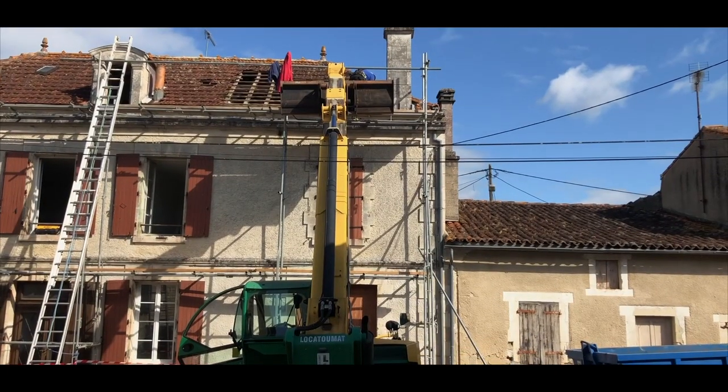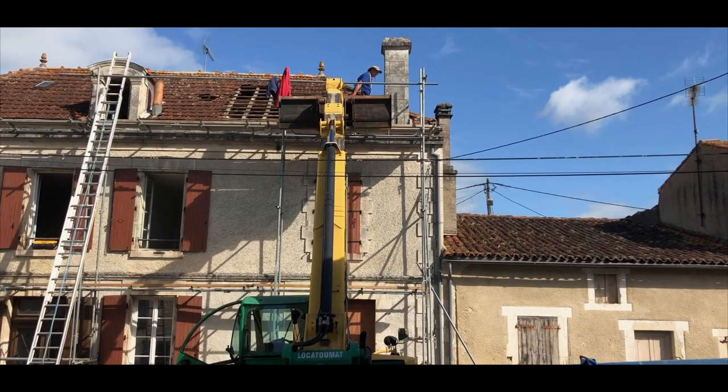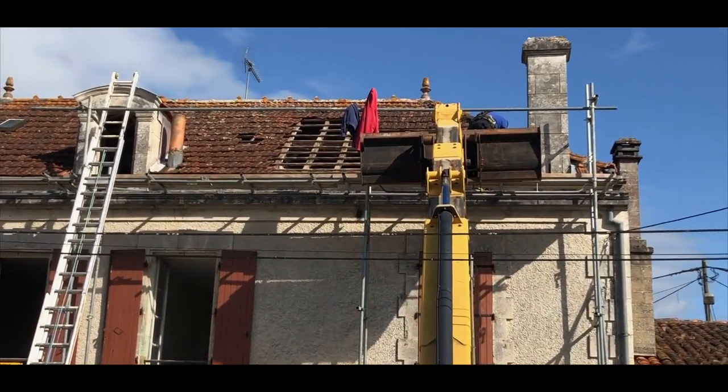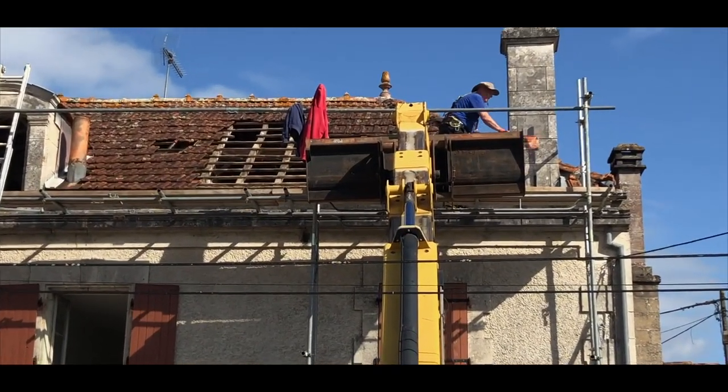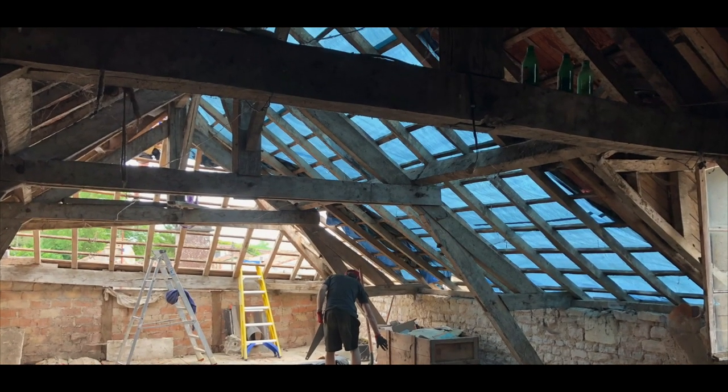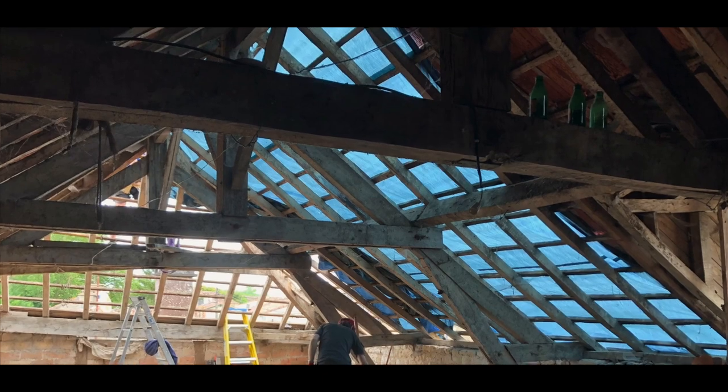The project started by stripping the roof of all the old tiles and battens. The rafters and A-frame were thankfully still sound, so they could stay in place.